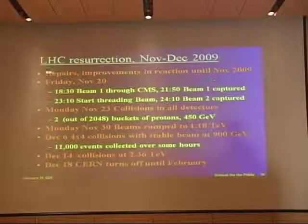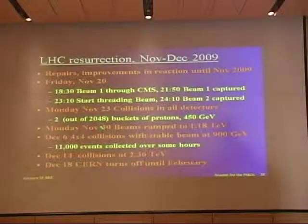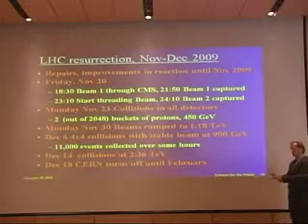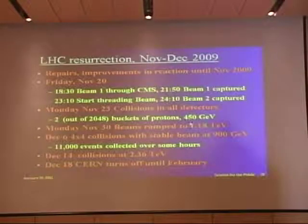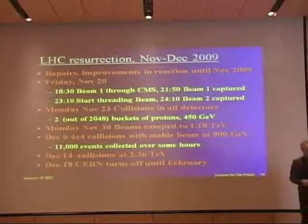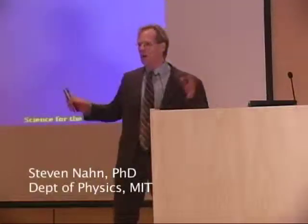We spent a year doing repairs and improvements in how we react to these things. In November 2009 we started turning things on. Things went very well — about three days later we were colliding beams, using two out of 2,000 buckets of protons, keeping the intensity down. Like aiming a fire hose at a target, you want to turn it on just a little bit first. A week later they ramped the beams to the highest energy ever: 1.18 TeV. One week after that we were doing four-on-four collisions at injection energy, then colliding at the highest energy ever, and then four days later we turned off until February.